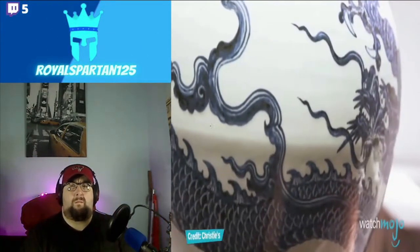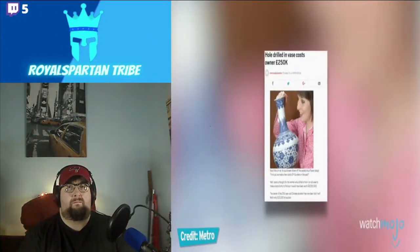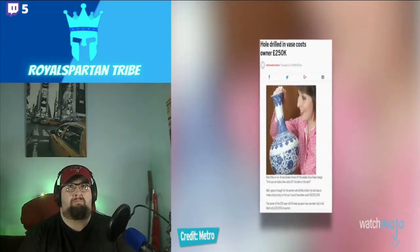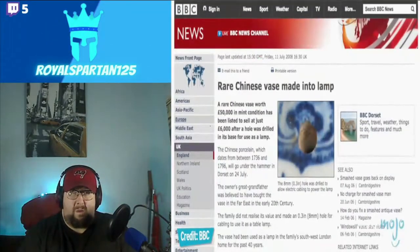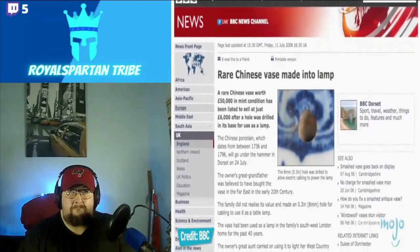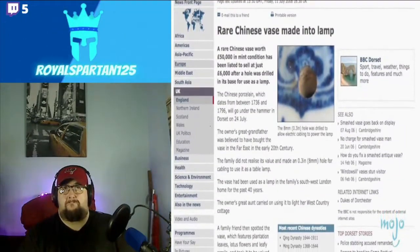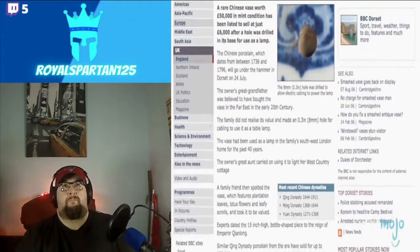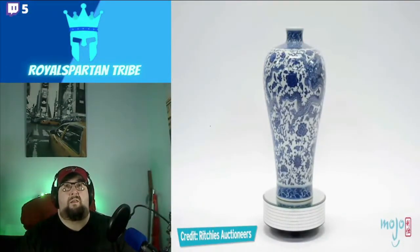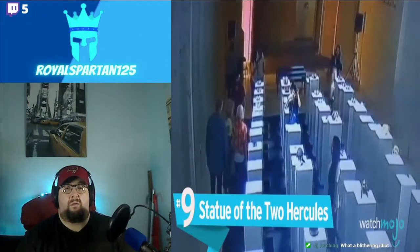Ever looked at Chinese porcelain hundreds of years old and thought, man, this would sure make a nice table lamp? Well, that's what must have happened before someone drilled a hole in this Qing dynasty vase to pull an electrical cable through. Decades later, a woman who had inherited the vase took it to be valued, only to be told that the hole had dramatically decreased its value — down from a potential 50,000 pounds to just a few thousands. So before repurposing some old vase, go get an appraisal.